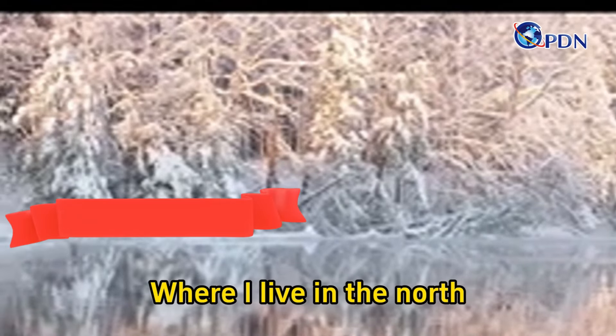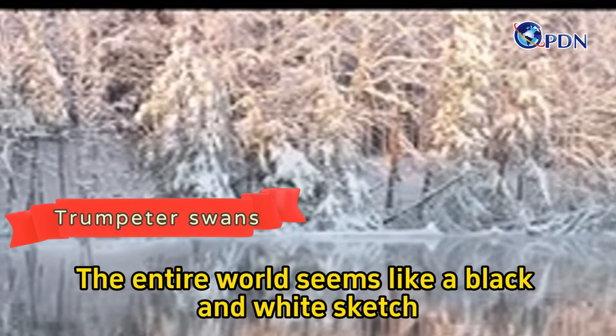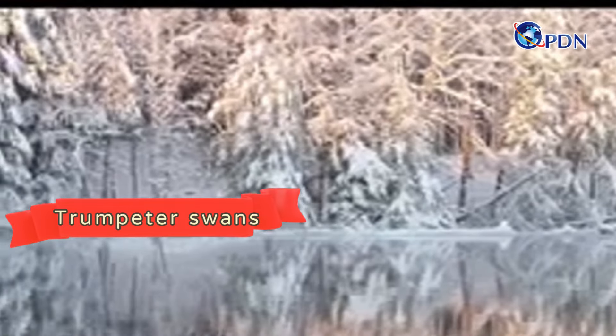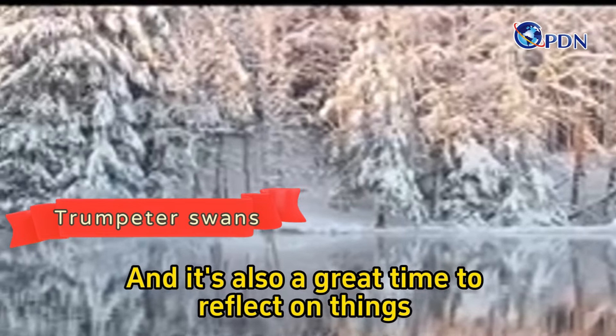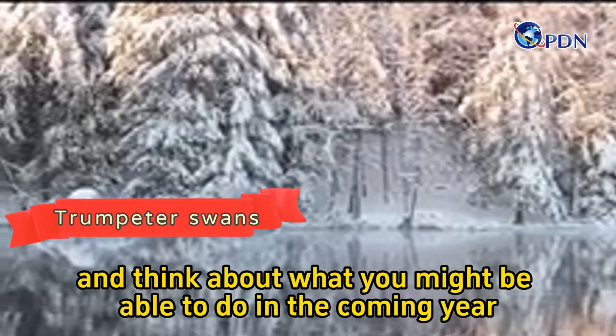Where I live in the North, the New Year often starts under a blanket of snow. The entire world seems like a black and white sketch. It's a time of peaceful, pristine beauty, and it's also a great time to reflect on things and think about what you might be able to do in the coming year.